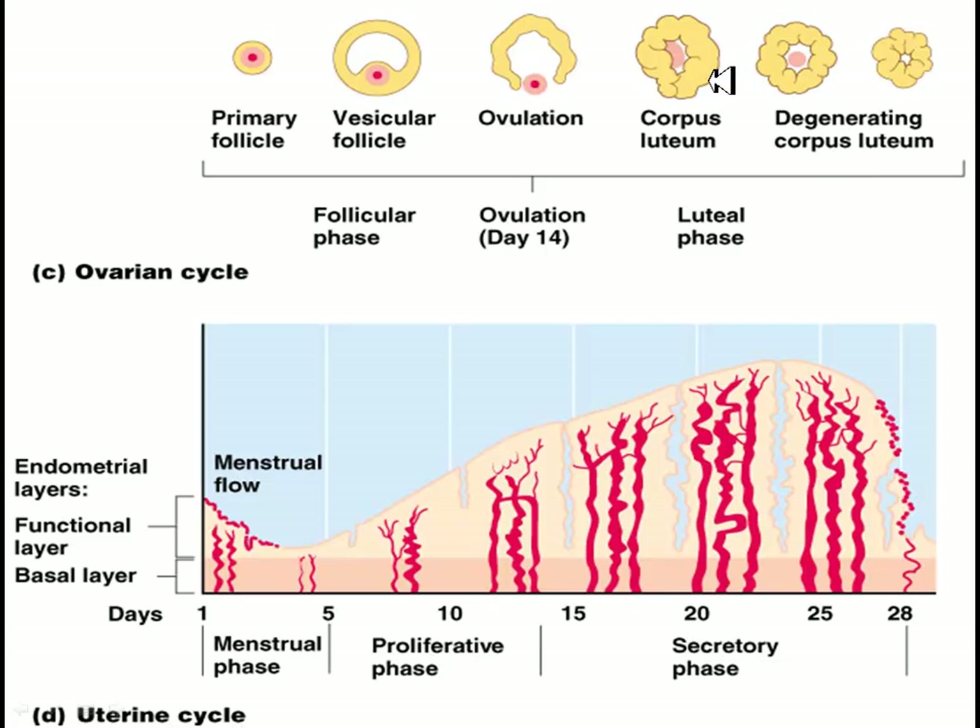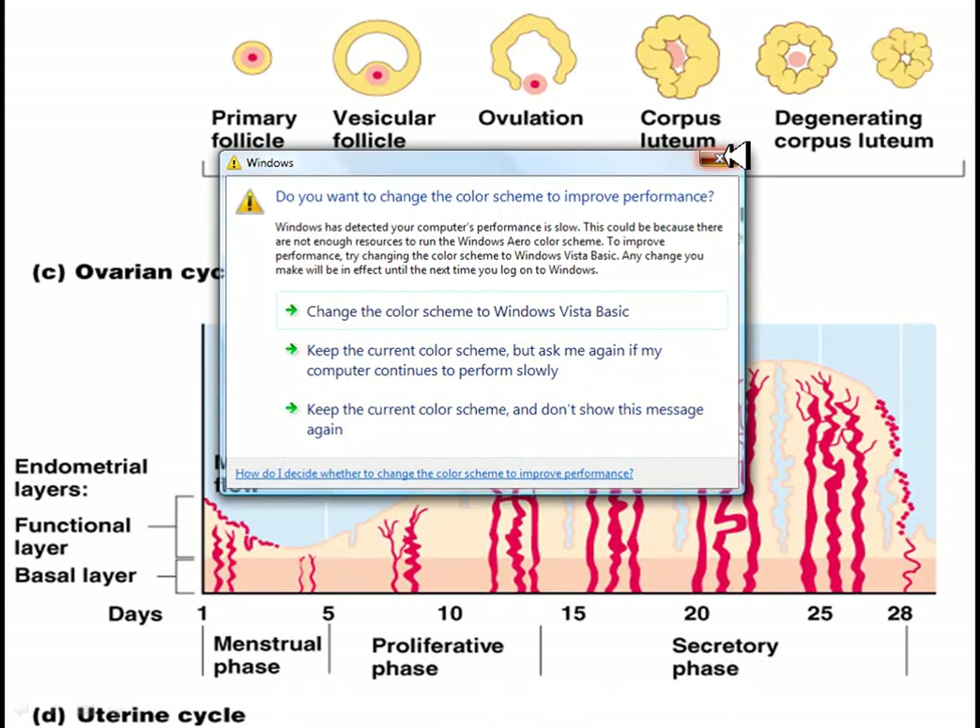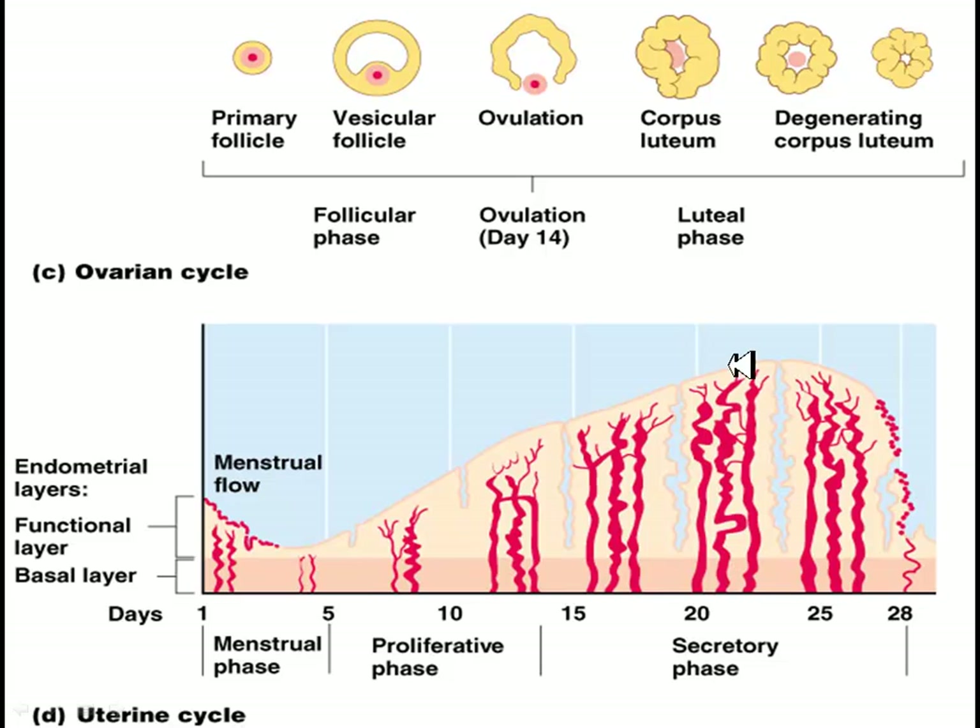If the corpus luteum does not degenerate, it produces the hormone progesterone and you maintain the new endometrial layer that was built. In the uterus, you're growing new endometrial layers and brand new blood vessels, preparing for the implantation of an embryo, which will grow a placenta into this tissue. This is a very aggressive process — you can consider the embryo somewhat parasitic, attaching to your blood supply and drawing nutrients, and pregnancy can be quite demanding on the body.